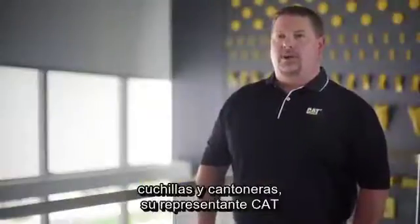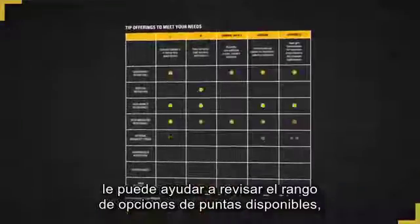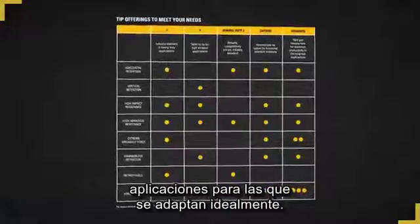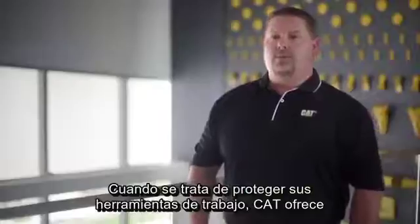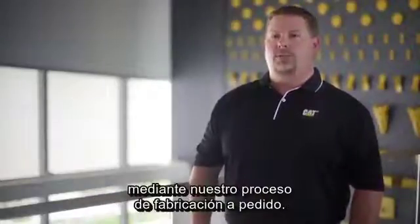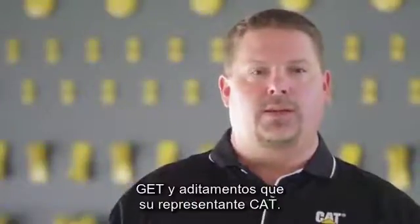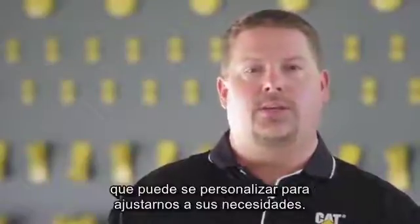Along with cutting edge and end bit options, your CAT dealer can help you review the range of tip options available, as well as the various selection criteria and applications they are ideally suited for. When it comes to protecting your work tools, CAT offers complete wear solutions including customized options through our made-to-order process. No one knows more about CAT GET and work tools than your CAT dealer, so contact them to discuss your range of options that can be tailored to meet your needs.